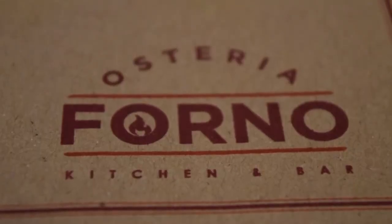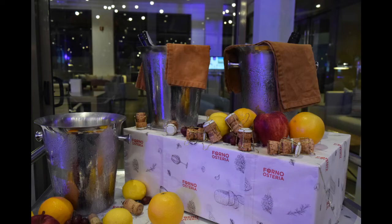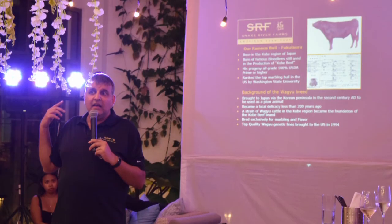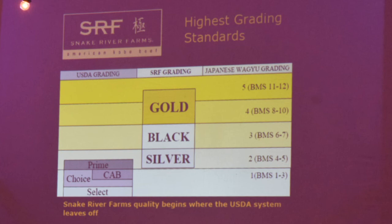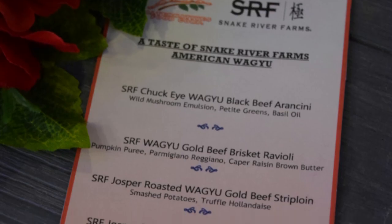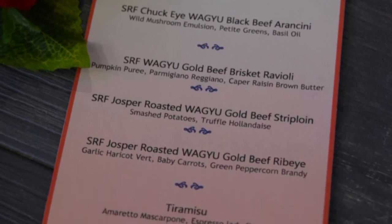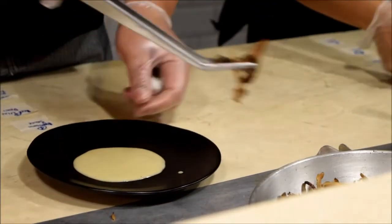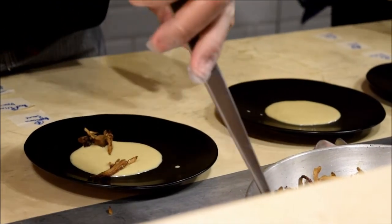The main event of our trip to Boracay was actually this dinner hosted by Snake River Farms. Snake River Farms raises American Wagyu cattle, and tonight we were trying their best beef — the gold-grade Wagyu. This is our menu for the night, and here are the chefs preparing our delicious dinner.